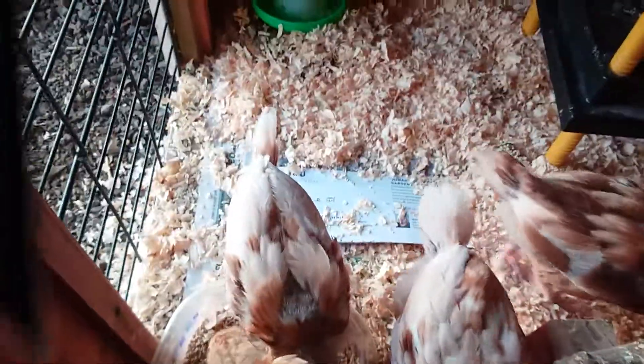I haven't seen them crouch down yet. There's the old perch spot. One of them is eating some food — oh, they've got shavings all through the food. And they've got shavings all through the water too.